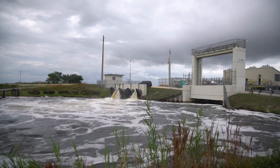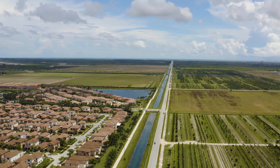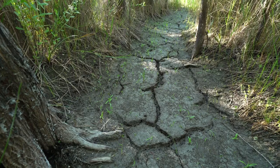Yet more than a century of agriculture and development has diverted this historic flow of water and introduced nutrient pollutants into the ecosystem, threatening the fish, plants, birds, mammals, even the soil itself.